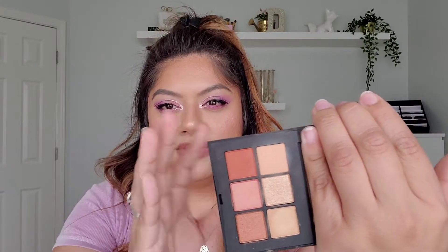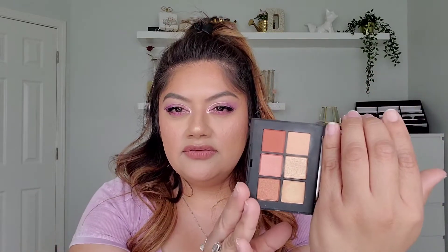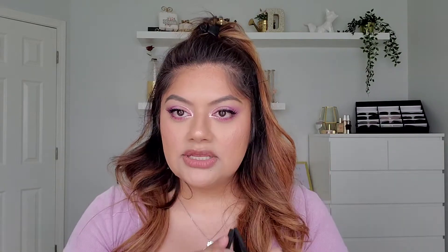Next, a high-end option: this little NARS Nectar palette. It's a very nice peach palette — this one could go into fall as well, but it's a warmer peach palette. It's not as brown as other peach palettes. When I wear it, it's a very nice warm peach spring-summer look. You're really limited on the colors, but it's so easy to use and I do love this one in the spring and summertime.